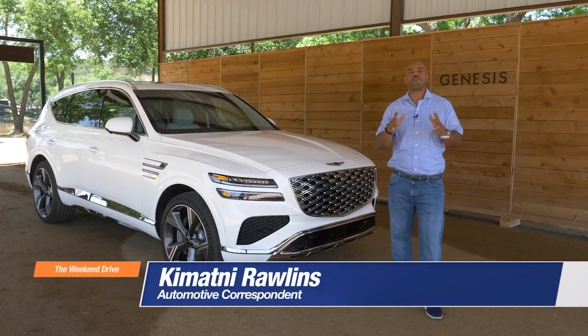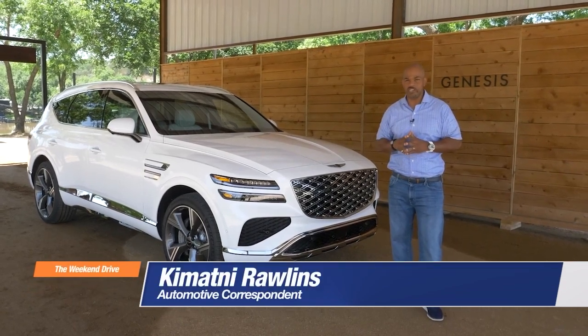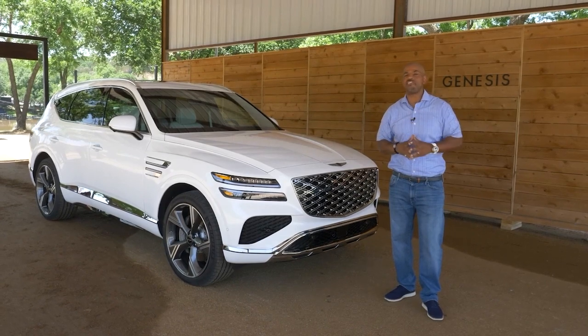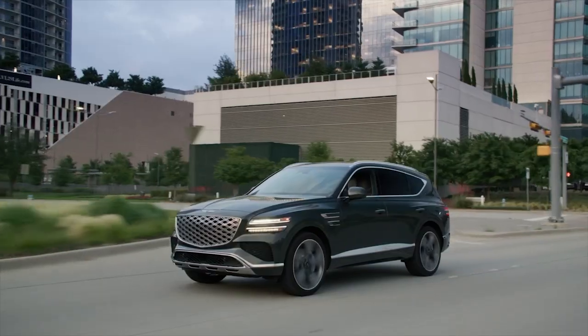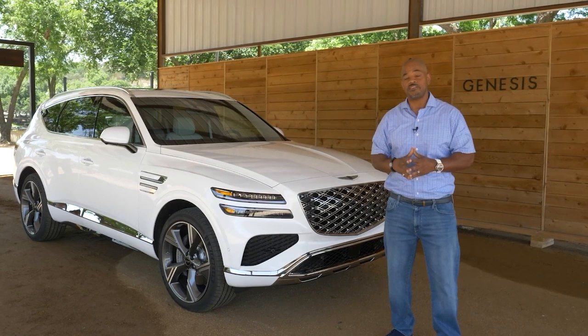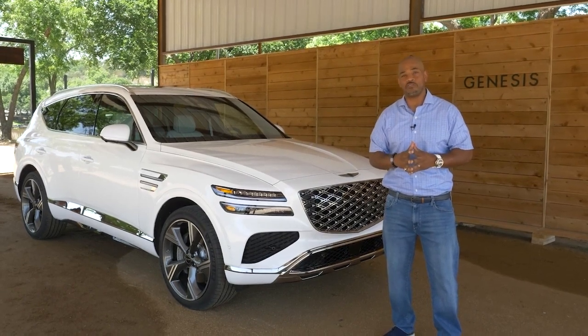Welcome ladies and gentlemen to Fort Worth, Texas for the first U.S. media drive of the all-new 2025 Genesis GV80. If sporty coupe-like SUVs are your thing, then the GV80 should be a top luxury consideration.